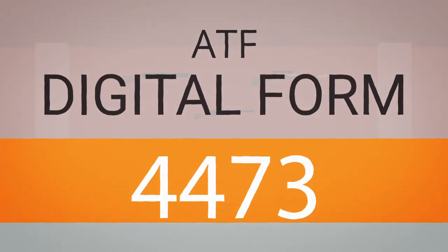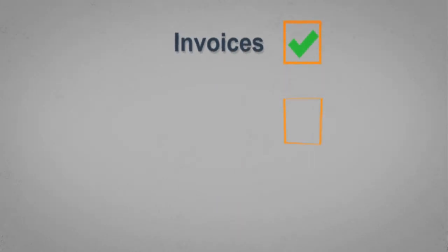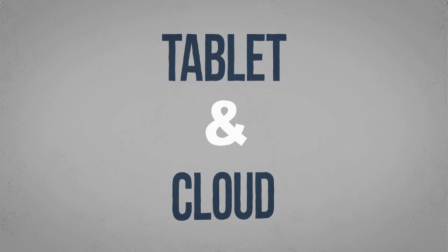ATF Digital Form 4473. The JustGuns FFL retail point of sale system creates invoices, cashes out customers, and features digital 4473 and other ATF required forms automatically filled and stored on the tablet and cloud.